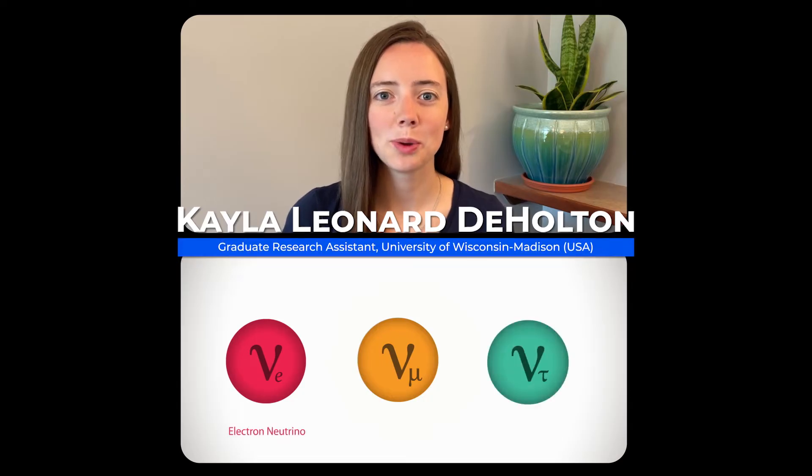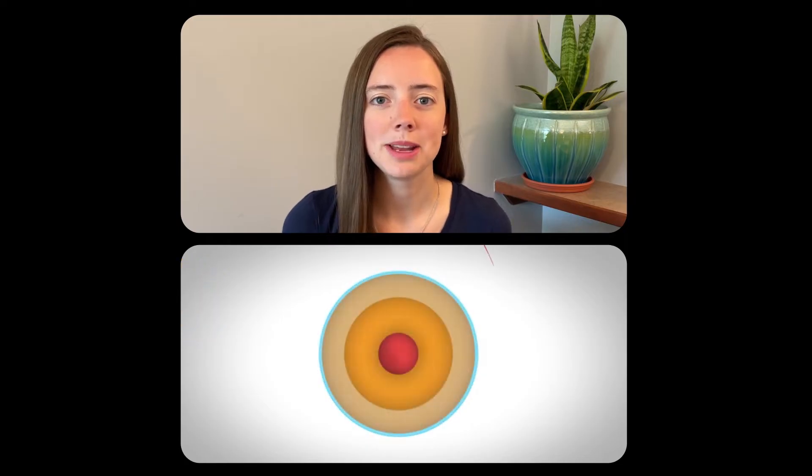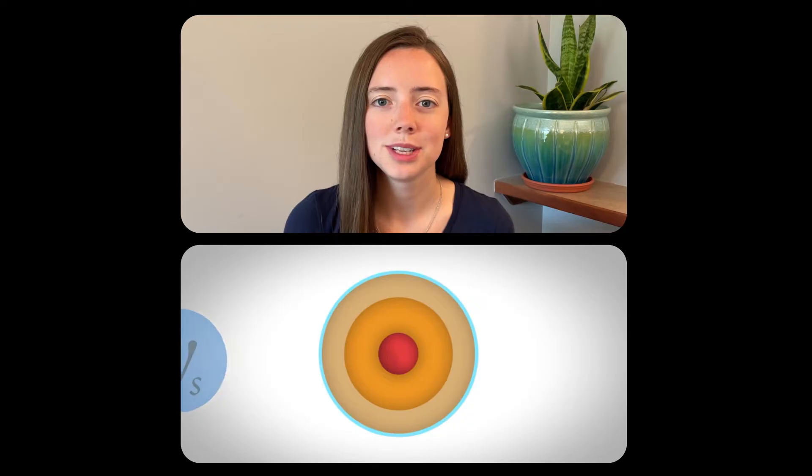With IceCube, we can explore how neutrinos oscillate or change flavour at energies much, much higher than what can be produced at laboratory accelerators like Fermilab, CERN, or J-PARC. This lets us make a complementary measurement of neutrino properties, and it might even open a window to new physics.